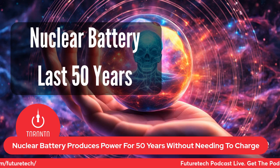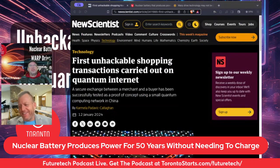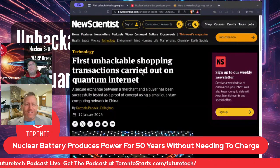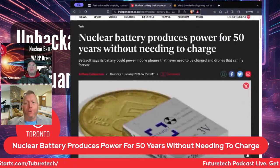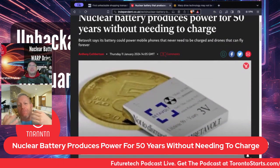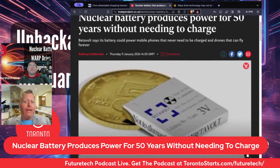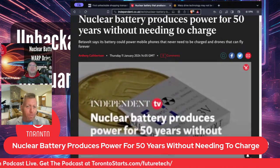What's going on with these nuclear batteries that last 50 years without being charged? There's another article based on a Chinese startup called BetaVolt, which has unveiled a new type of battery called an atomic energy battery. It supposedly generates power from radioactive isotopes for over 50 years without needing charging or maintenance.